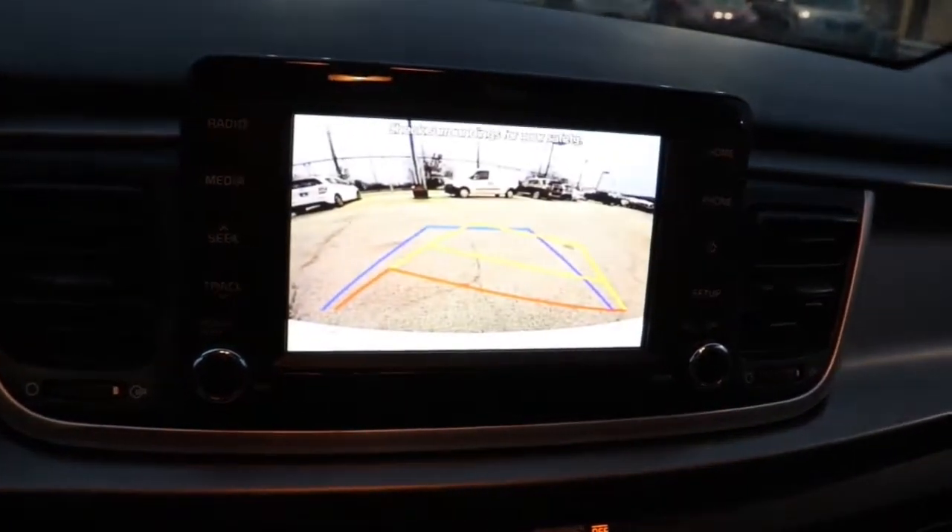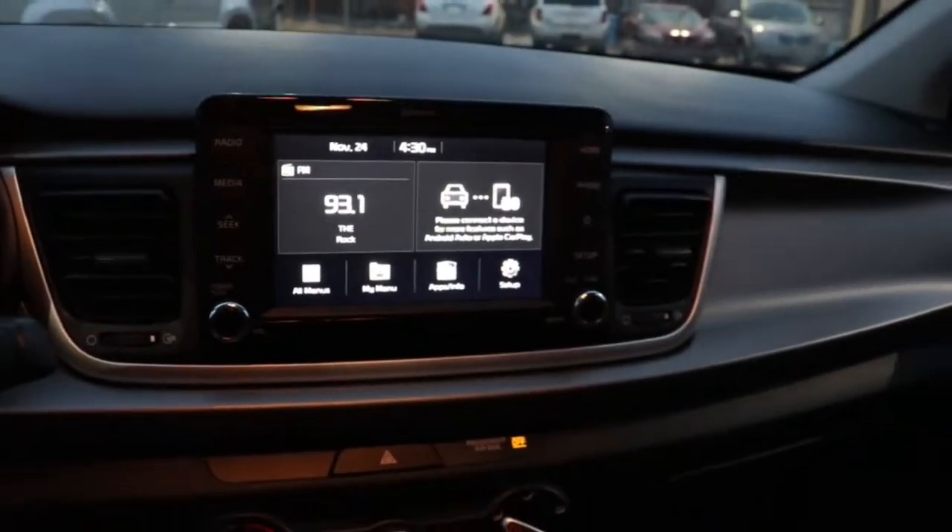Steering wheel audio controls, stability control, traction control, pass-through rear seat, intermittent wipers, and passenger vanity mirror.